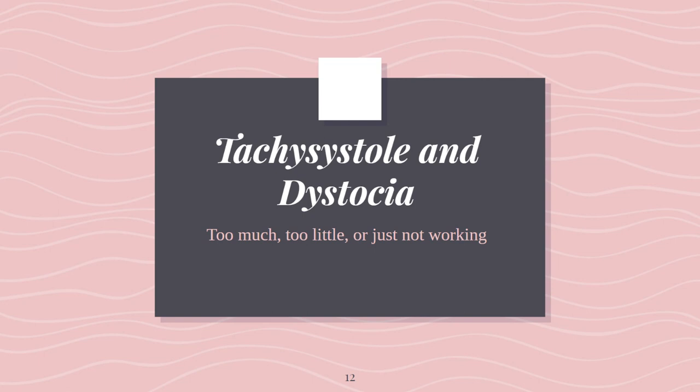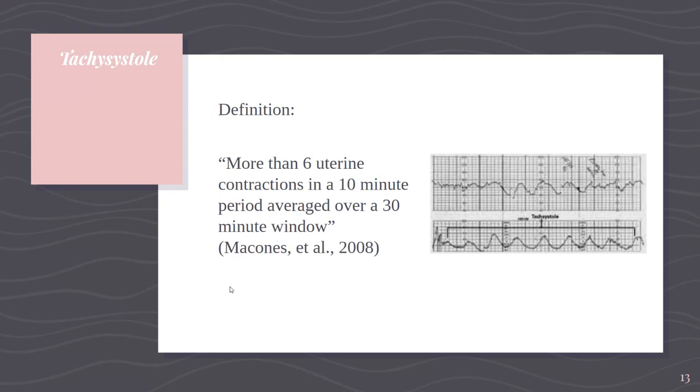Next topic is tachysystole and dystocia. Dystocia means difficult labor — 'dys' is difficult, 'toc' means contractions — so something isn't working. Tachysystole covers that topic and means too many contractions; the work is happening too fast, the uterus is contracting too fast.